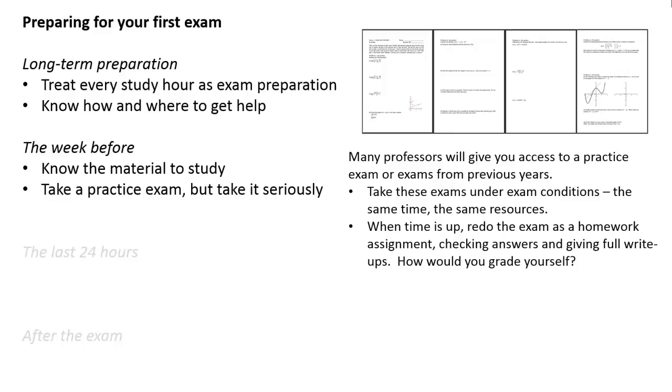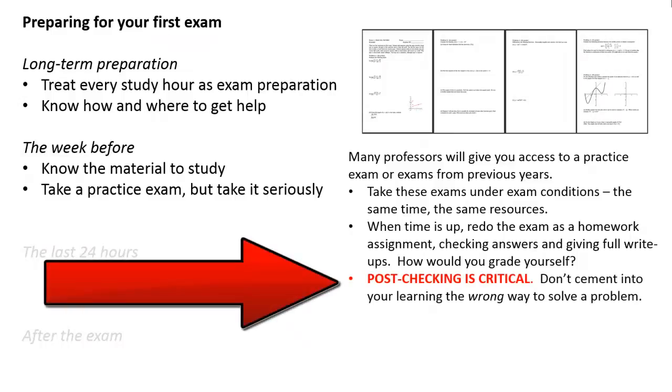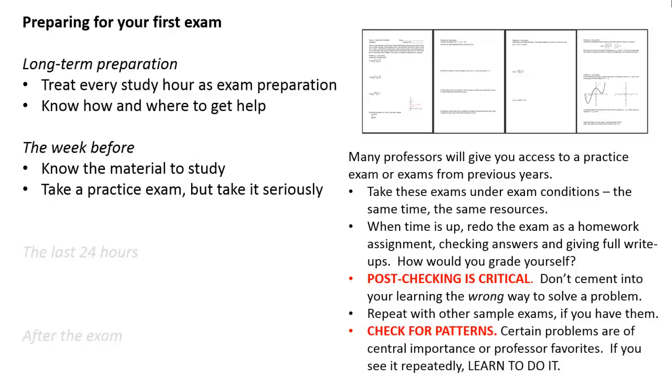You could then ask: how would you grade yourself on that exam? What problems did you get right? What problems did you get wrong? What problems did you get incomplete? This post-checking is critical. Don't cement into your head the wrong way to solve a problem. If you go through and take seven sample exams and you do problem one wrong every single time, what makes you think you're going to get problem one right when you take the next test? If you're not checking your work, you're not doing the problem-solving process. And if you have other exams, repeat this process. Check for patterns if you have access to multiple old exams — certain problems are going to be of central importance or professor favorites. If you see a problem being repeated over and over again, learn how to do that problem.